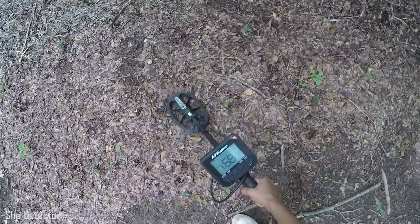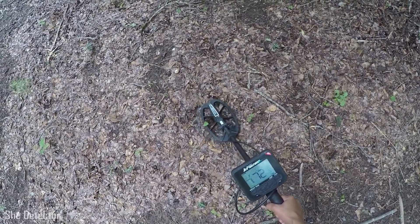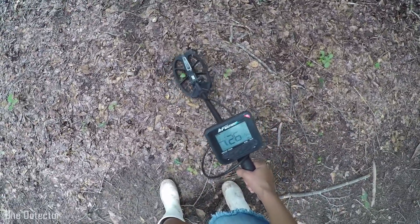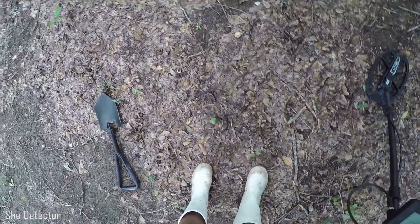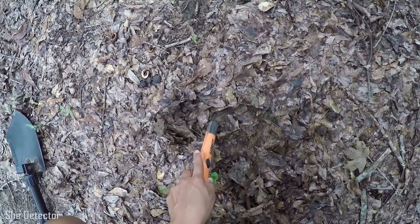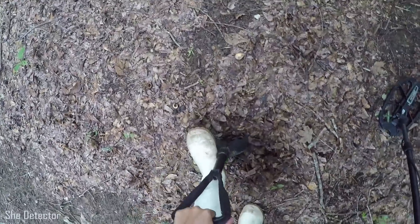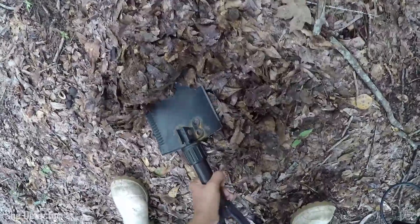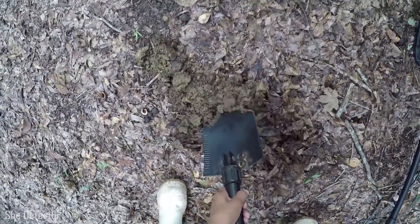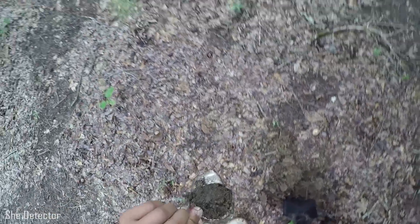All right guys, so I've got my first target here. It seems pretty solid in the high 60s, low 70s, and it didn't seem too terribly deep. I'm going to check it with my pointer first — yeah, it's not very deep at all. Seems like a large target. Ah yeah, that's a can. Yep, I was kind of right — it's a large target.